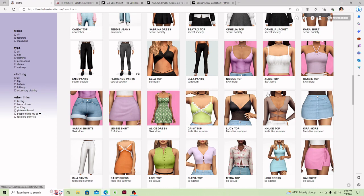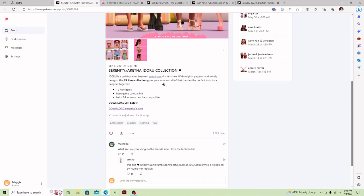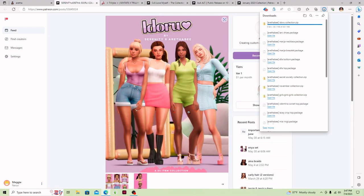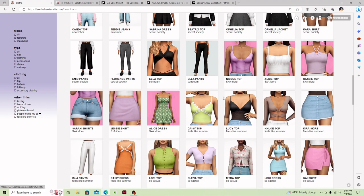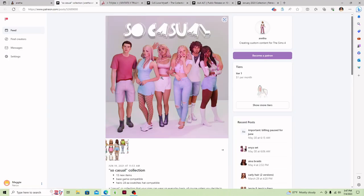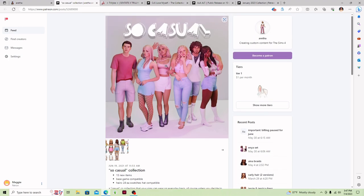I really like these tops right here — they're really cute and I use them quite a bit. This is the Serenity times Aretha Idora collection — I'm going to go ahead and get these. I do have a lot of these in my other CC folder, but like I said before, there are going to be times where I get the same thing I already have, because there's certain stuff I just can't live without.